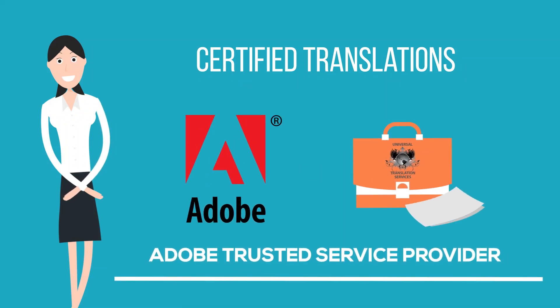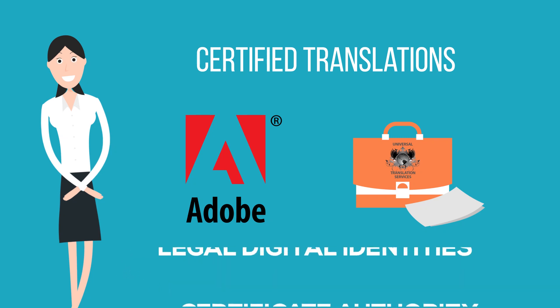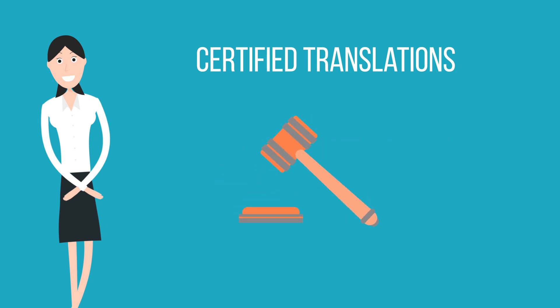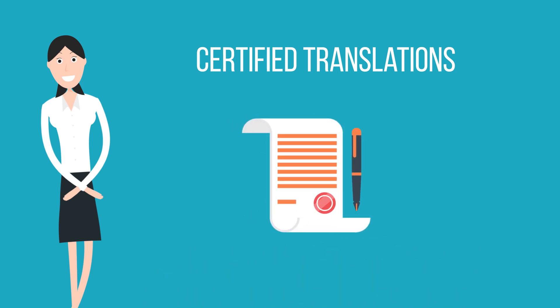We have teamed up with an Adobe trusted service provider who is a certificate authority that maintains the legal digital identities of the person that legally signs and stamps the documents within our company. In other words, this makes it a legally binding document, just like the hard copy certified translations we used to provide.